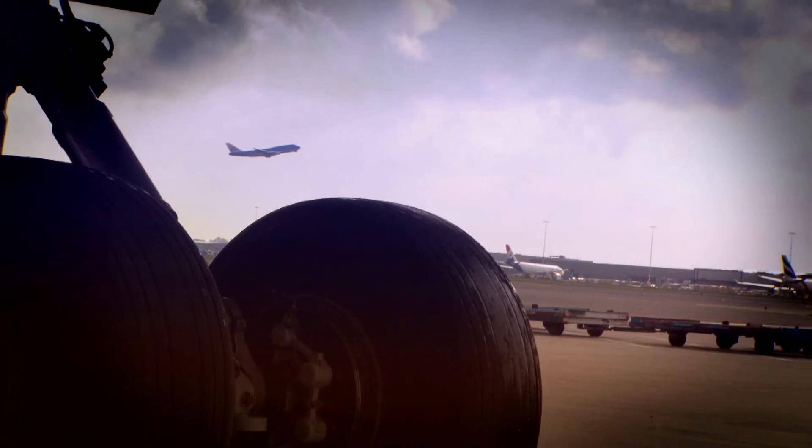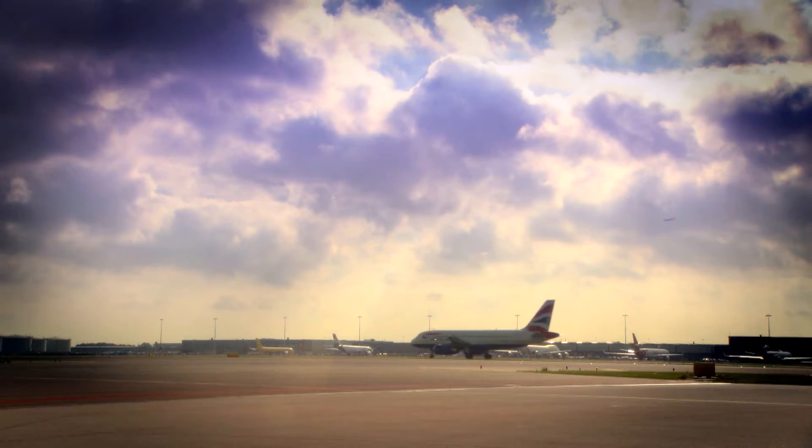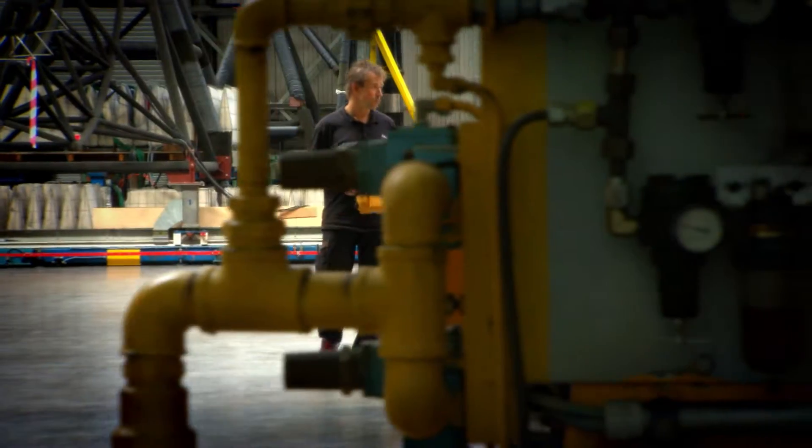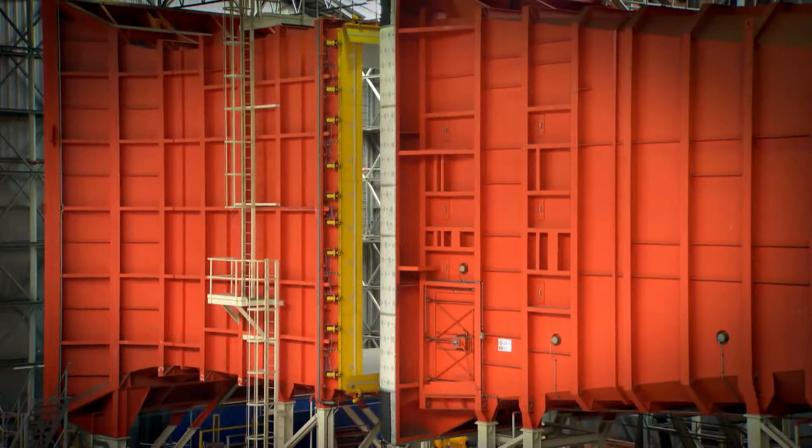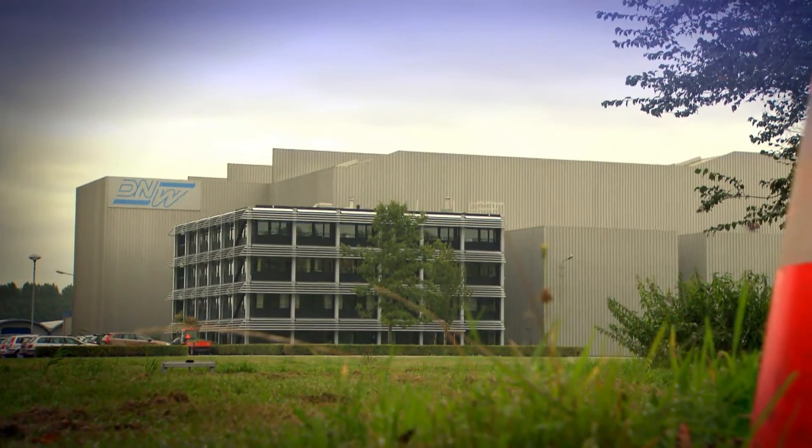Welcome to the world of aerodynamics — the study of the motion of air. And aerodynamics is what it's all about here at the aeronautical facilities operated by the German Dutch Wind Tunnels DNW, on behalf of the national laboratories DLR and NLR.